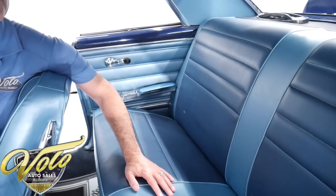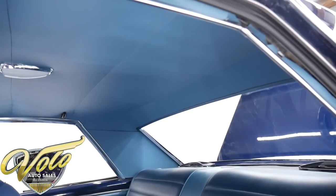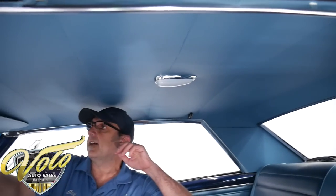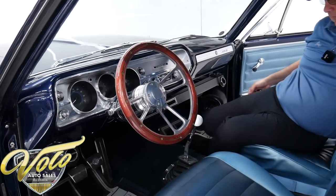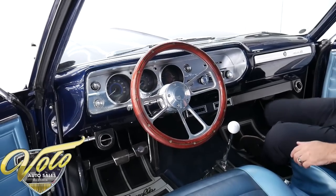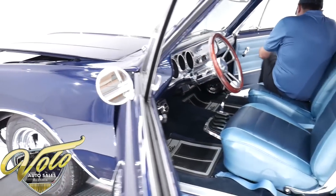The headliner is new — tight as a drum. Even the sail panels don't have wrinkles. The dome light, the visors, the mirror — all that's been replaced. It looks like the dome light's not working. But inside the car is actually really nice — it'd be hard to find much wrong with the interior. It's all redone.